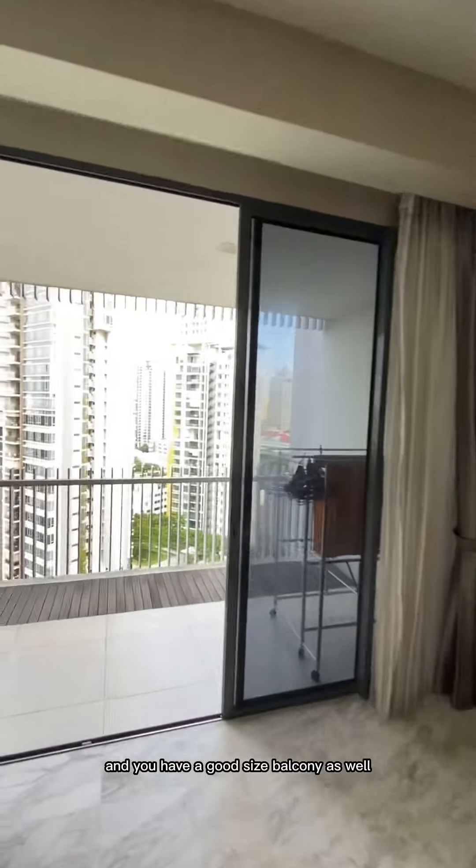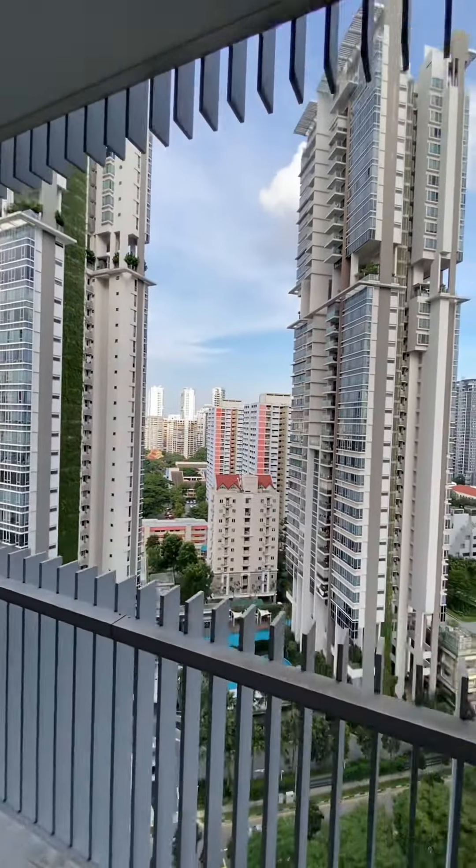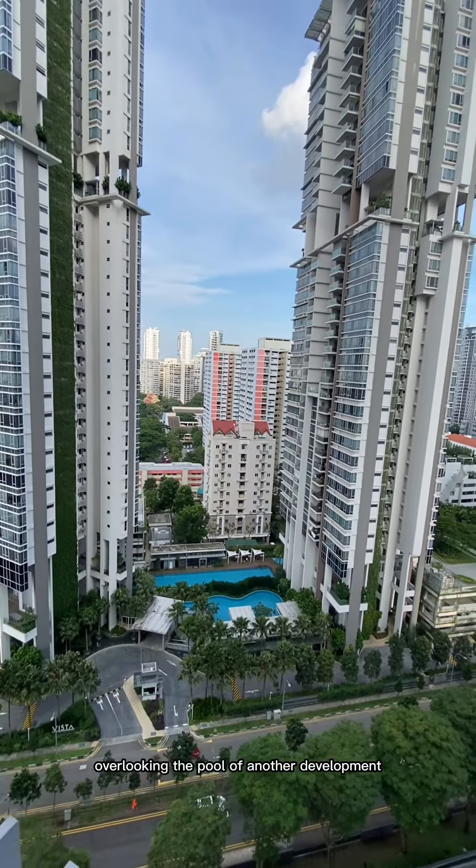And you have a good size balcony as well, overlooking the pool of another development.